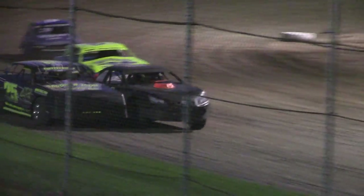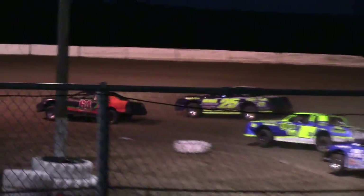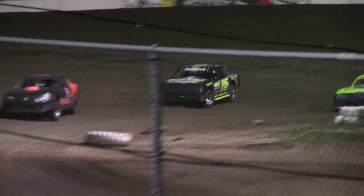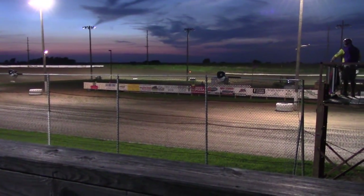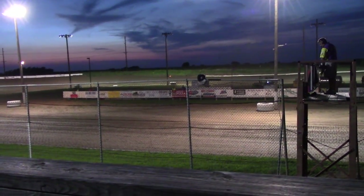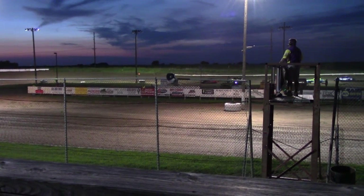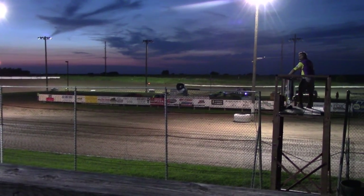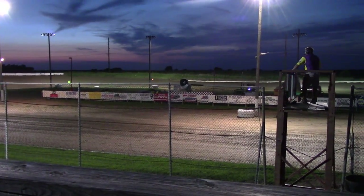We've got Bailey in the 64 forward — too close to call with the white flag flying. Bailey now in front of Daniels, he finally gets the pass. And a great run for the young man from Carlisle — Scott Bailey in the 64 car takes the checkered flag.